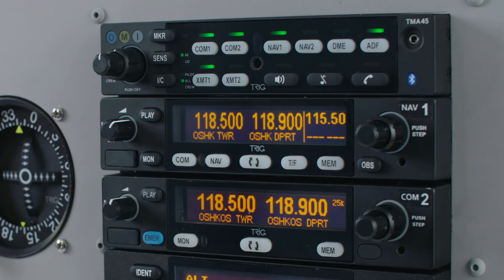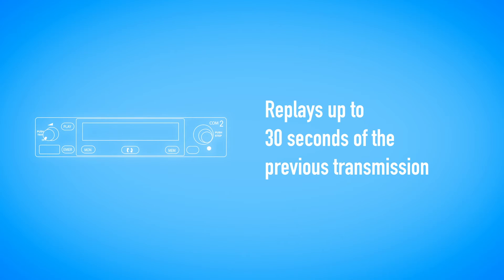Pressing the play button triggers the say again feature. This replays up to 30 seconds of the previous transmission, allowing you to avoid having to request a repeat.